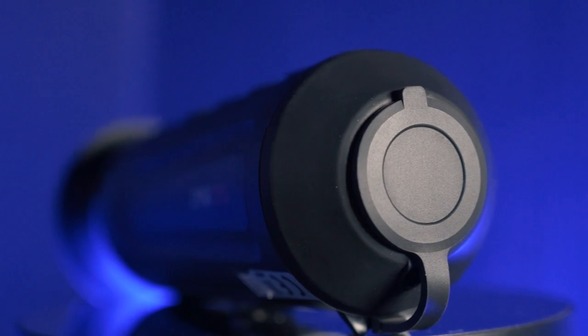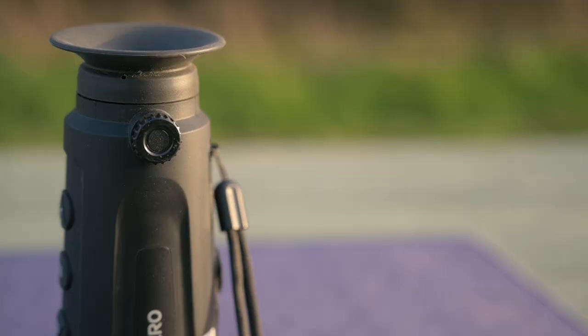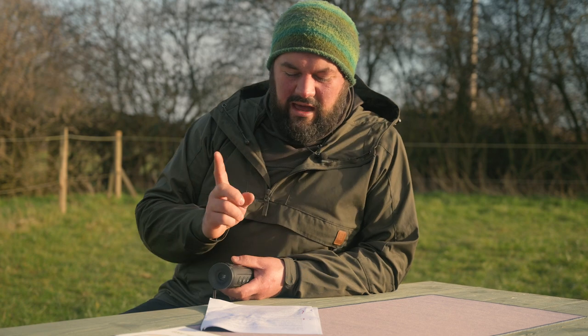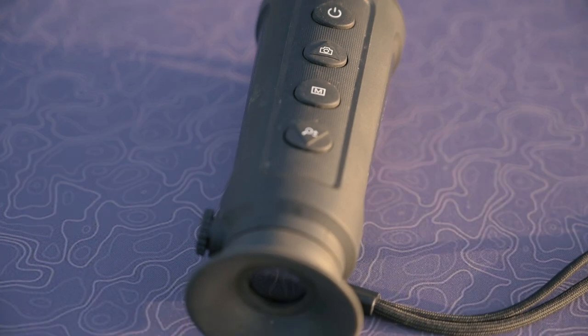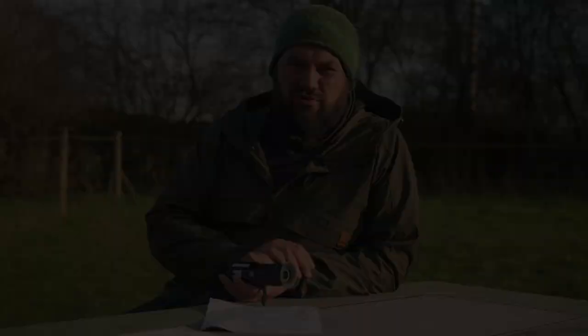I found some stats that quote a detection range of 1.3km for vehicles and 400m for humans. Note that that is the detection range where it will pick up the infrared — not the identification range where you can positively identify what you're looking at. That identification range is substantially shorter: 170m for vehicles and 50m for humans. So that is a hell of a drop in range, but it's important for a user to understand the difference between 'yes, I see a white blob in the field' and 'that's two adult males moving left to right along the tree line.'